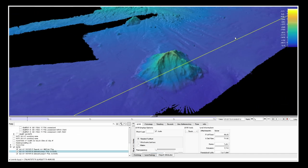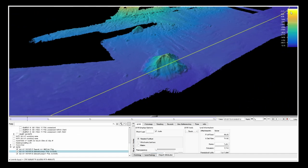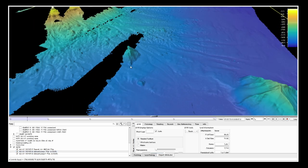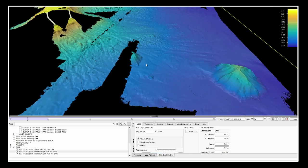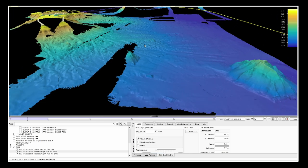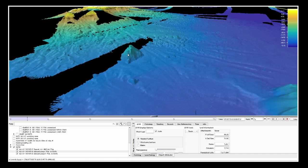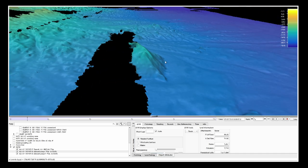When looking at the data, zero meters is white, shallow water is yellows, going down through greens and blues, with the deepest areas around 5,000 meters. They got one really nice seamount, and then half of another — which was frustrating. They were running out of time, hustling to get as much data as possible, but had to pull off the survey to get back to Nihoa to support the Drix team.